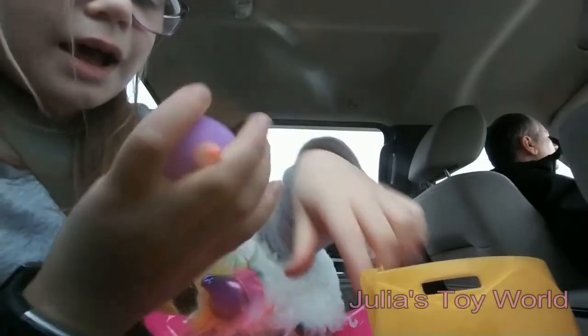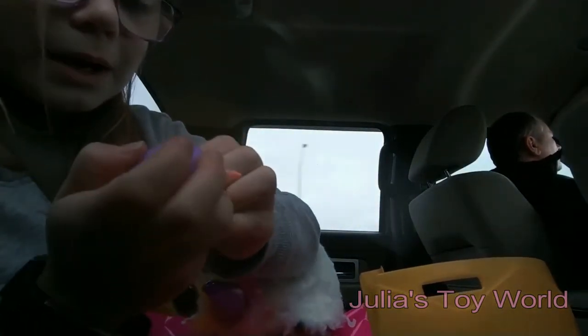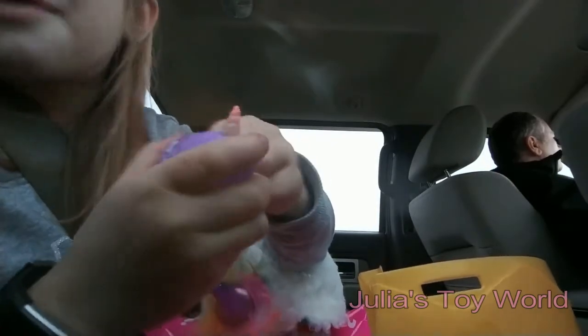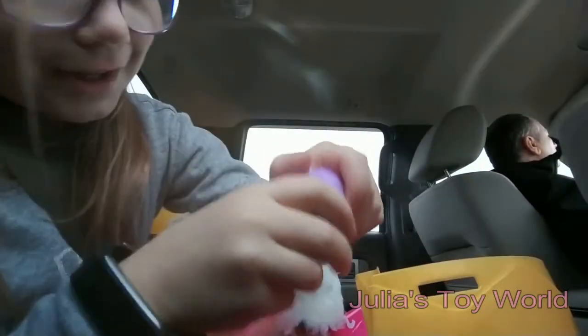I believe in the regular series one Rainbow Corns there was only one of these, but in the Big Bow Surprise there's three! Three! Alright let's open this one.